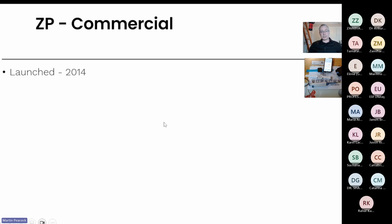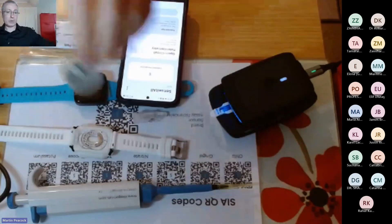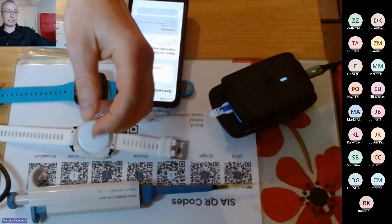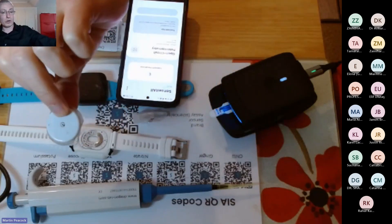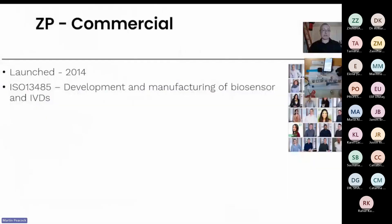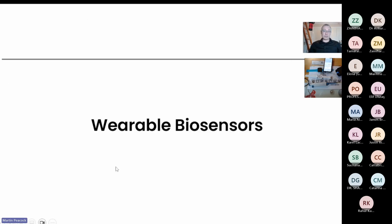Just one slide on ZP: we were launched in 2014, so it's our 10-year birthday this year. We are ISO 13485, which means we can work on technologies like this CGM — a continuous glucose monitor from Abbott — products of this kind of standard and complexity. We are contract developers, contract manufacturers, and we make our own standard products as well. But I want to be respectful of people's time, so just the one slide.